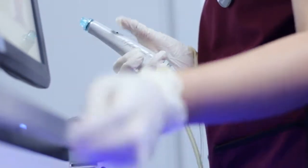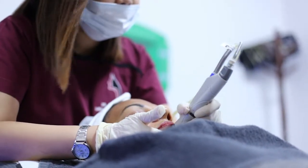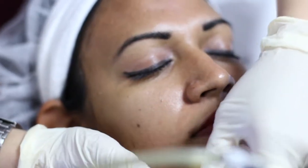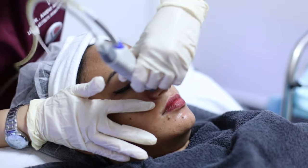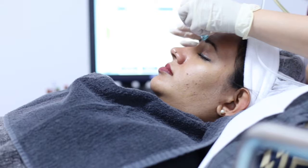The next step in this process is the application of Beta HD. Beta HD consists of salicylic acid, which is a beta hydroxy acid, and it is very important for cleansing oily or acne-prone skin, decreasing oiliness, and cleansing the skin deeply.